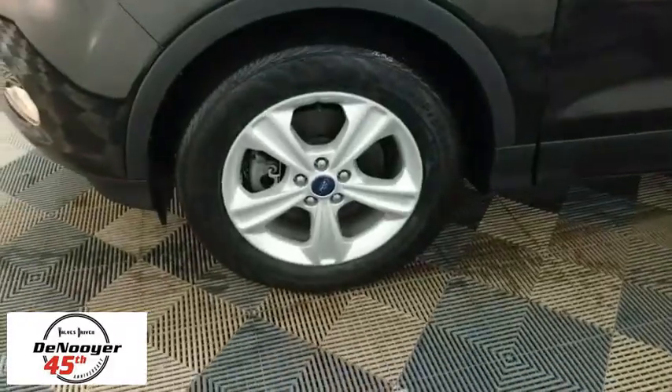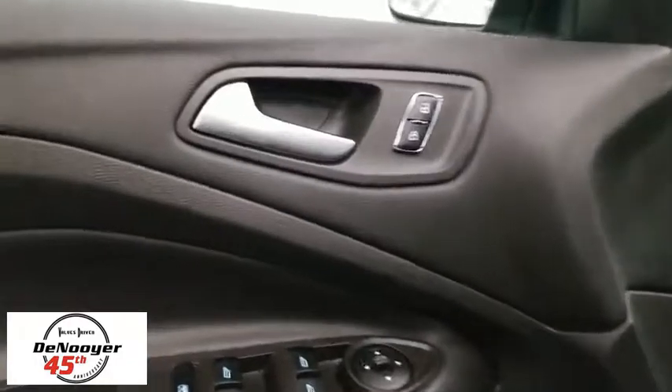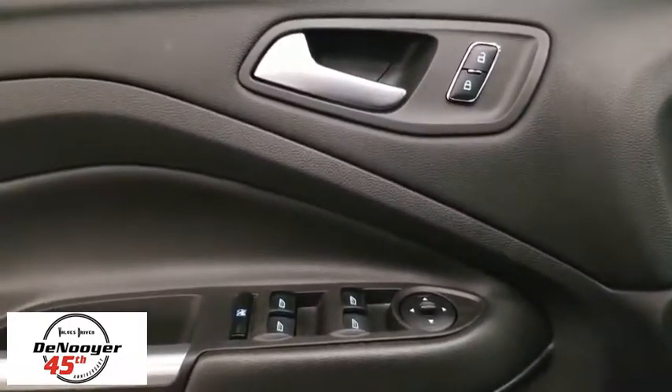Here are some of this vehicle's great options: traction control, dual airbags, power steering, four-wheel disc brakes, compass, fog light, electronic stability control, CD player.